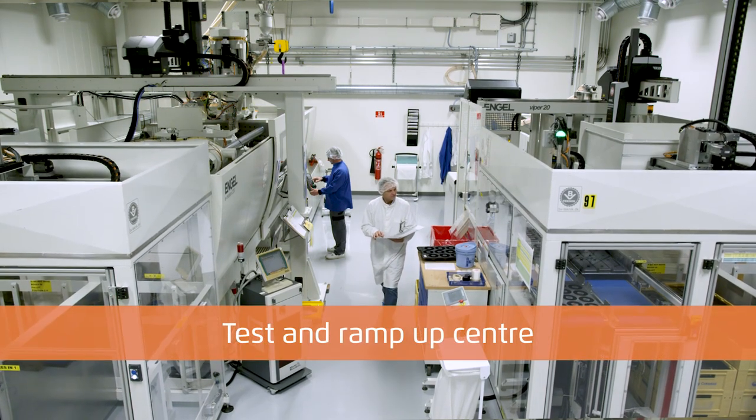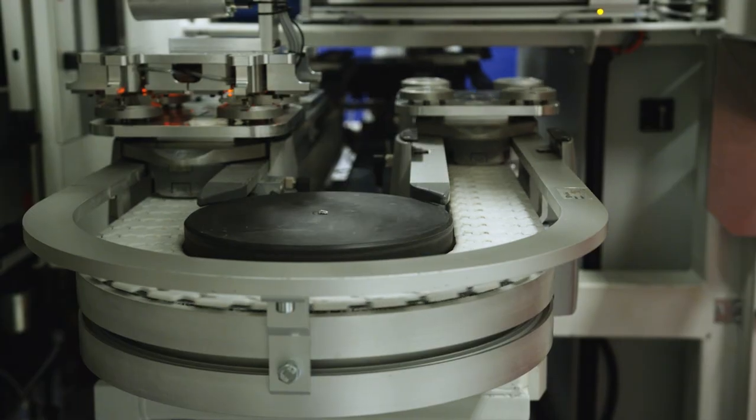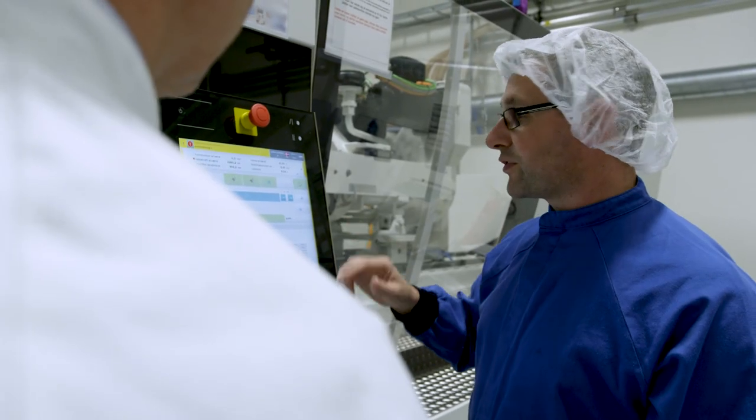For the benefit of our clients, we have established a special production environment in Denmark which we call our test and ramp-up centre. Here, we are able to optimize the process development and maturing even further in order to reduce time to market.